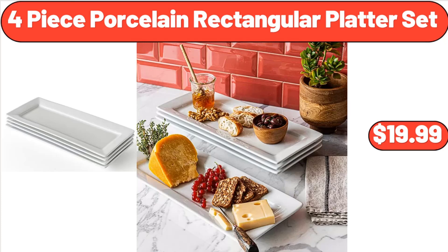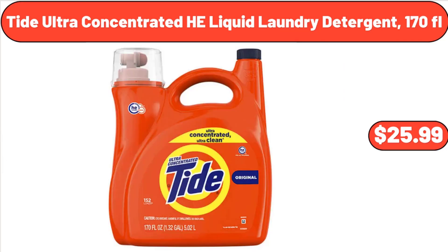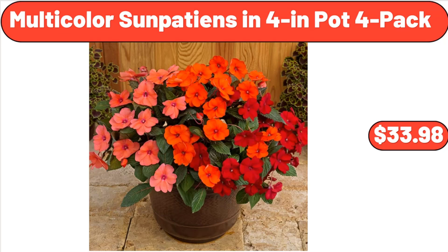4-Piece Porcelain Rectangular Platter Set, $19.99. Tide Ultra Concentrated HE Liquid Laundry Detergent 170 FL OZ, $25.99. Multi-Color Sun Patients in 4 Inch Pot 4 Pack, $33.98.